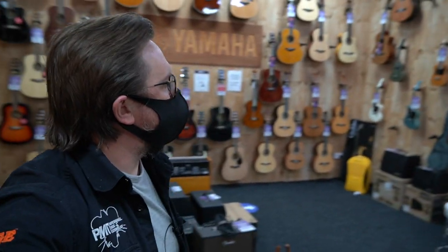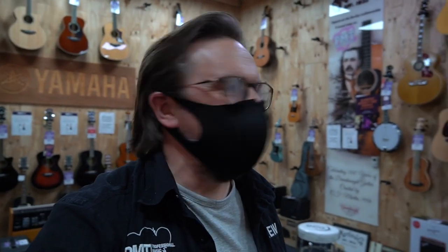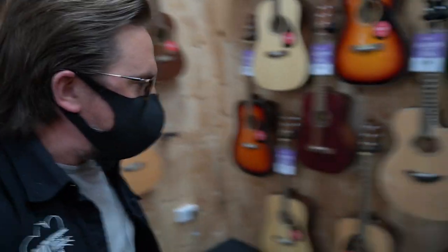This is the acoustic department at PMT Portsmouth. Last time I was in here, these walls were looking really bare — we've been shipping quite a lot of orders around the country, either to click and collect locations or directly to people's doors. But it's nice to see the walls filled up again. There was nothing more depressing than being in a guitar shop and it being half empty. The team have been working really hard over the past couple of weeks with loads of stock coming in, and that's been happening at every single PMT store around the country.